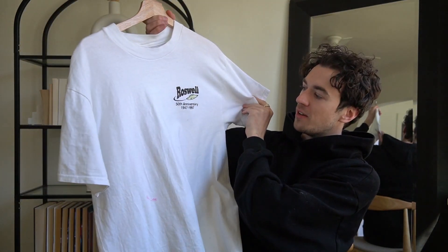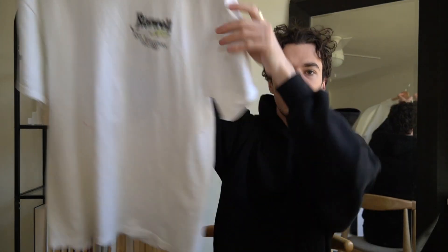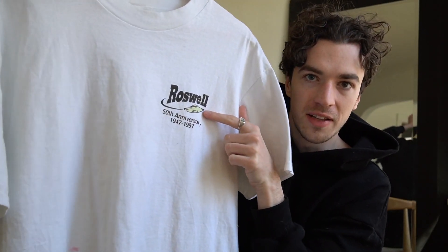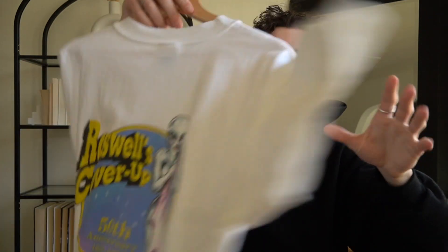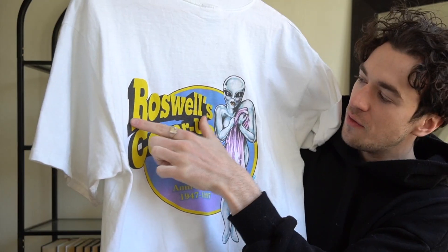So this next one, in my opinion, is an absolute banger of a t-shirt. Paid a little much for it on eBay — more than I would have liked, but I think it's sick. It's this Roswell 50th anniversary 1947 to 1997 t-shirt. Right on the front it just has this little logo — a little glow-in-the-dark flying saucer. The back though is sick. Check this out — it's got this super cool graphic, I love the font.